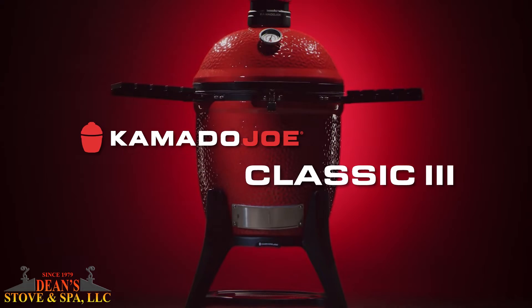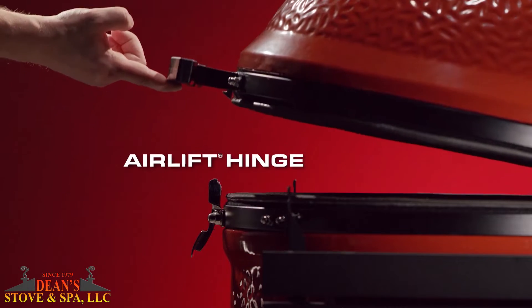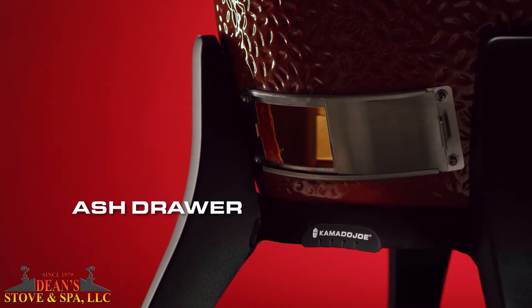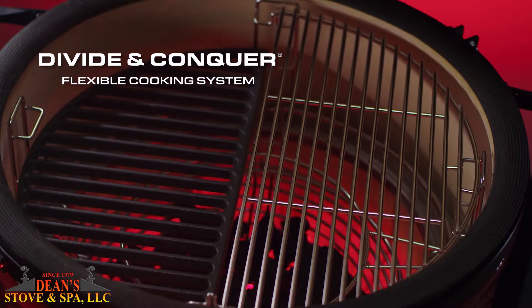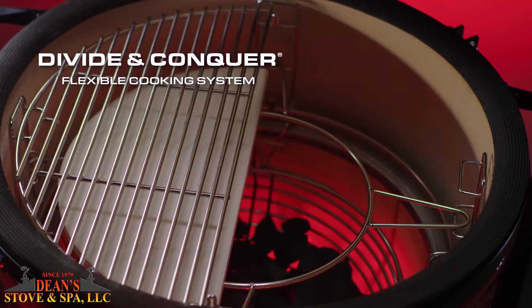Meet the most innovative Kamado grill in the world, the Kamado Joe. The airlift hinge makes for easy lifting. The slide-out ash drawer makes clean up a breeze. The multi-level cooking system allows you to cook foods at various temperatures all at once.